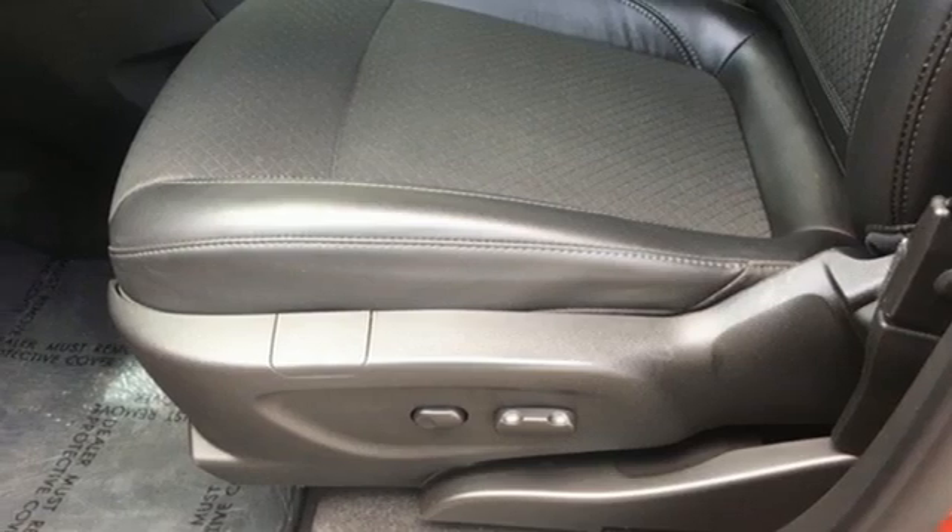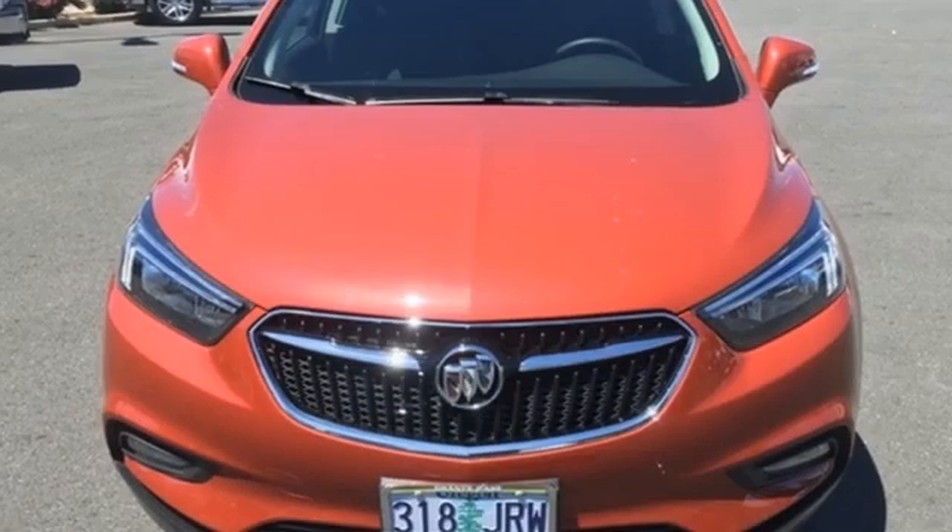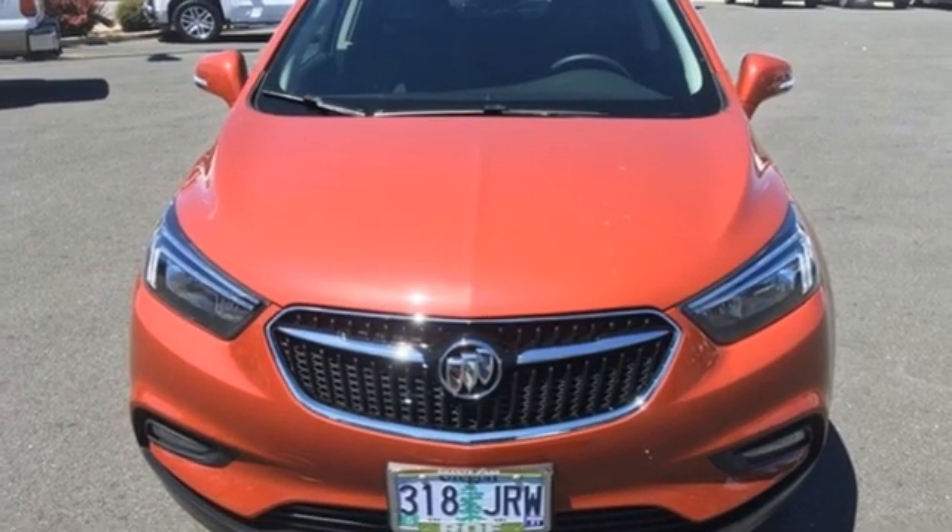Buick. Expect more than you'd imagine. Someone's going to drive this fantastic vehicle off the lot? It should be you. Test drive it today.